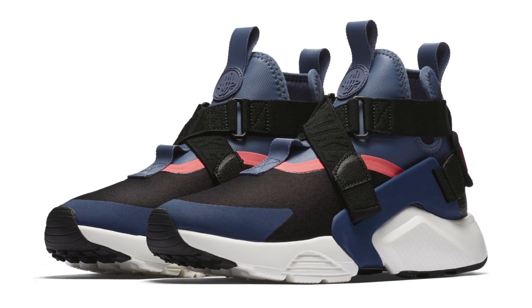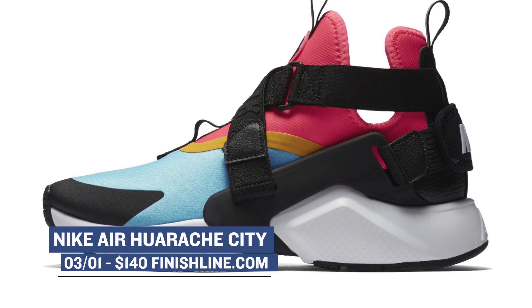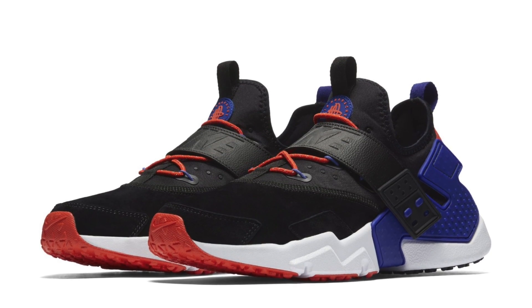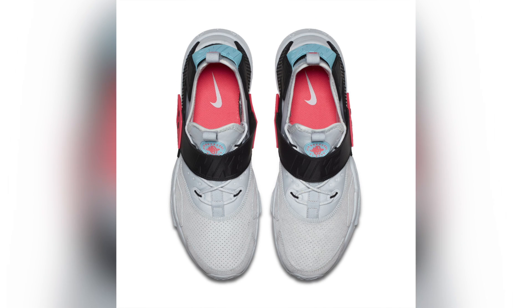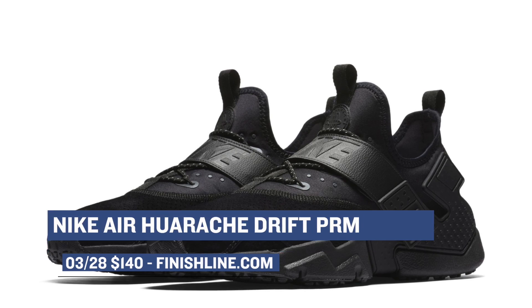The ladies are getting some more love on the Nike Air Huarache City. These colorways are very nice — there is a black one, a bleached, and a speed red. All three of those will cost the ladies $140 over at Finish Line. The men are getting some love on the Huarache as well with the Nike Air Huarache Drift Premium. These will cost you $140 and are available in pure platinum, racer pink, and a rush orange colorway.